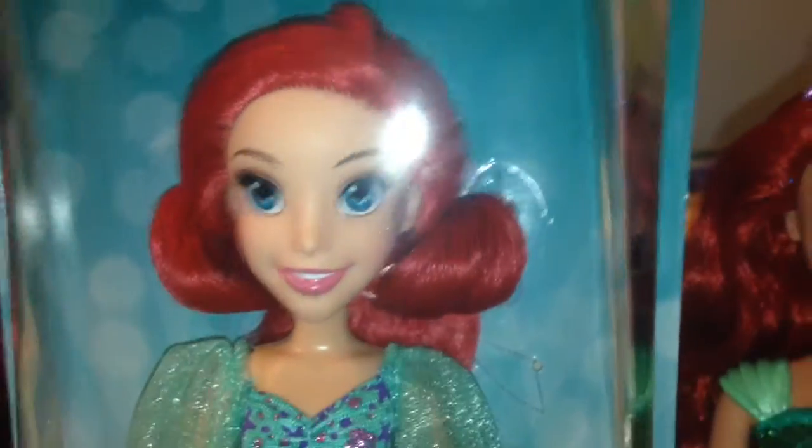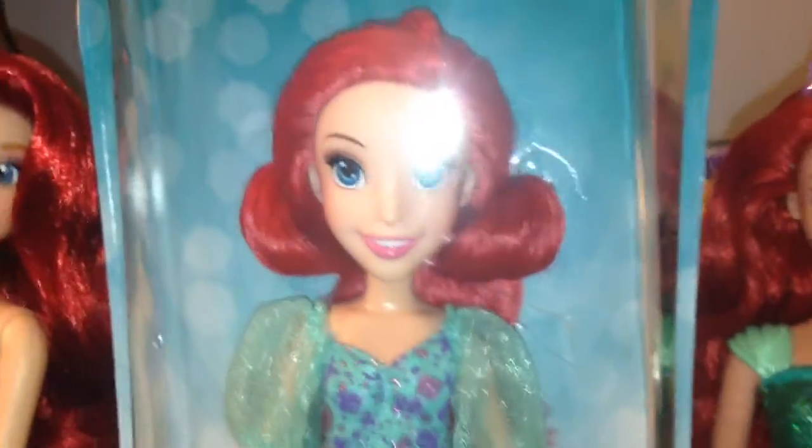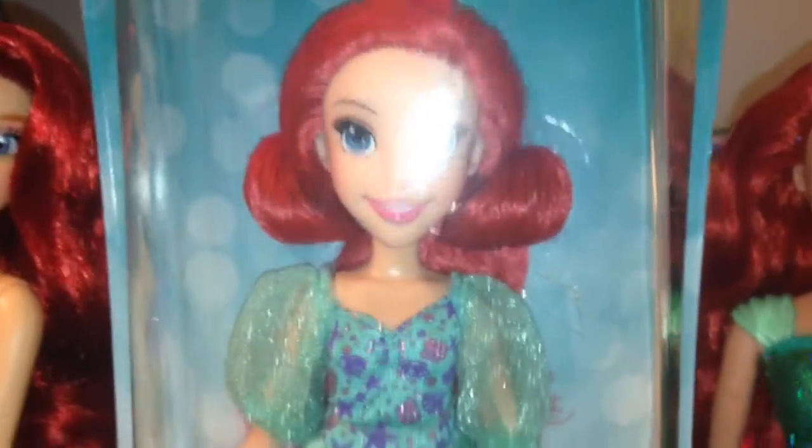So here's Ariel, and I have with me the Mattel Ariel and the Disney Store Ariel for a little comparison later on. Let's take a look at the box — it's super pretty by the way. I'm loving the packaging, it's so pretty.